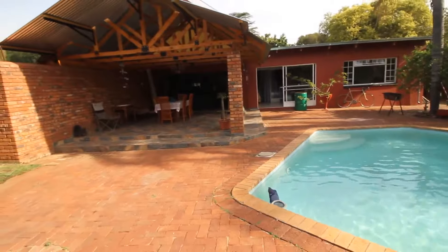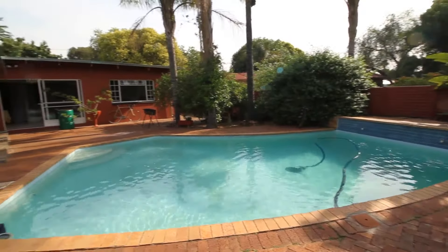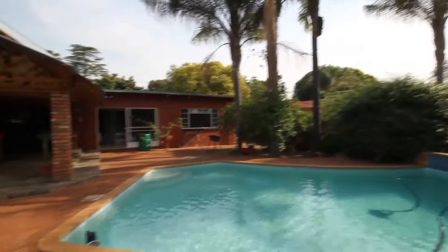This is the view from the back of the property. It's got these palm trees right here by the swimming pool.